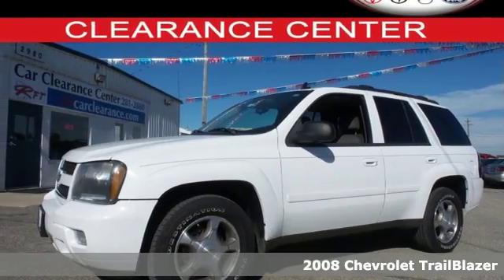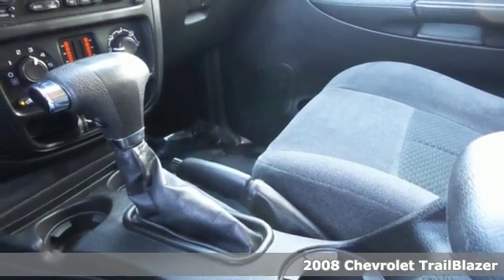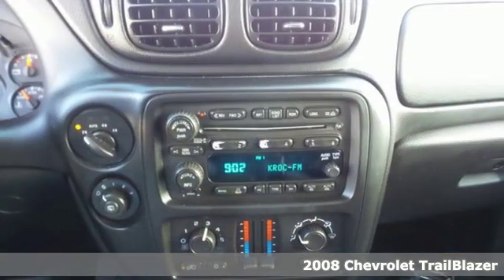Here's a 2008 Chevrolet Trailblazer. Features include OnStar Emergency SOS, the Homelink system, and dual-zone air conditioning.